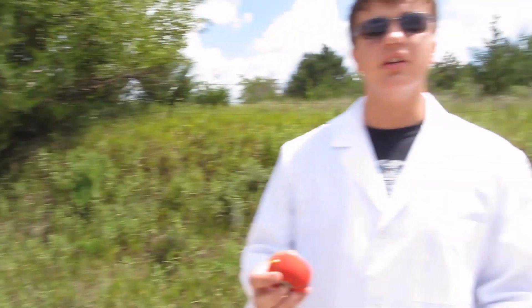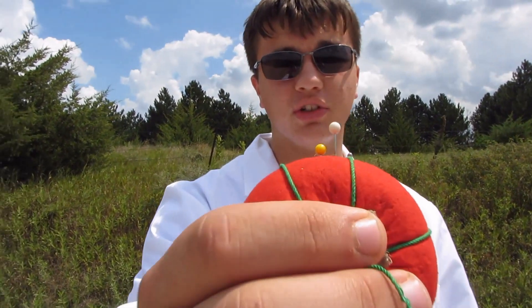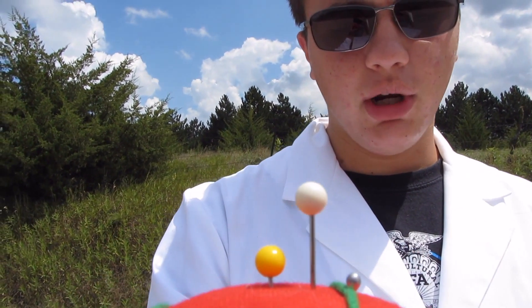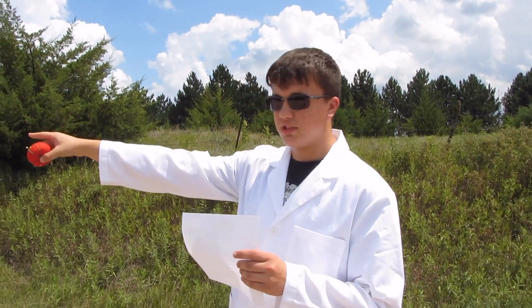Now on to Earth. Here we are at Earth. Earth is the size of this white pin here, as you can see, as is roughly Venus. Venus is a little smaller than Earth. And so we are currently 193 feet, 11 inches from the sun.